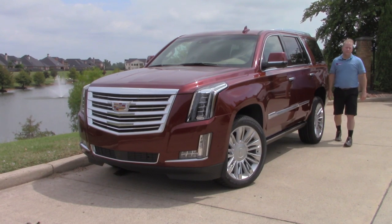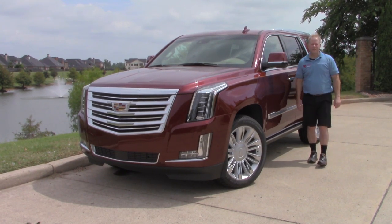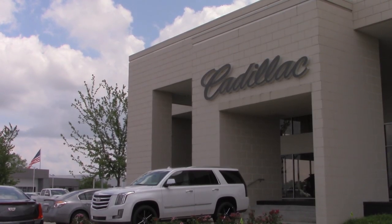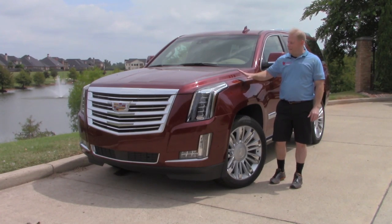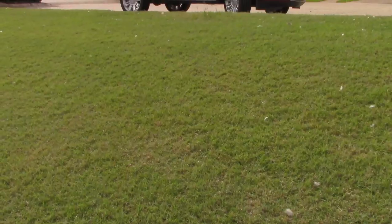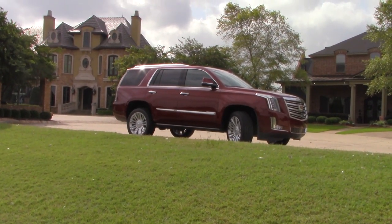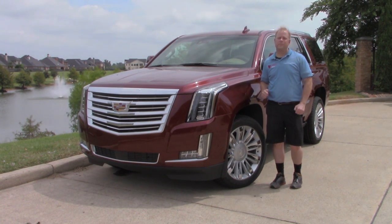Hey guys, welcome to today's Vehicle Visionary. My name is Tom Tompkins, I'm the host and the founder of Vehicle Visionary. Thanks to Orr Cadillac here in Shreveport, Louisiana, I am going to introduce you to the 2020 Cadillac Escalade Platinum Edition. This is Red Passion Tint Coat on this particular model. Love the color, love the gold pin striping on the side. This is an absolutely stunning vehicle, so let's start our tour.